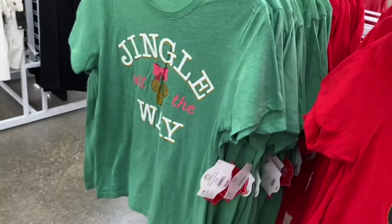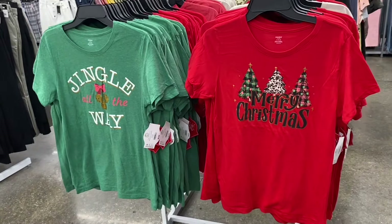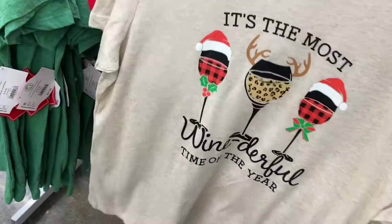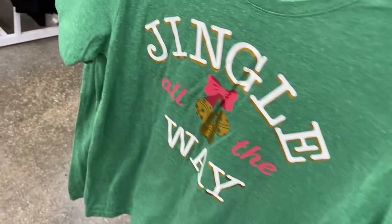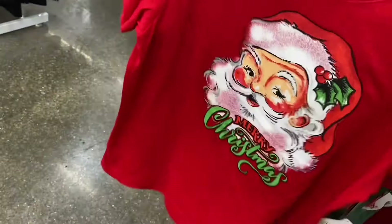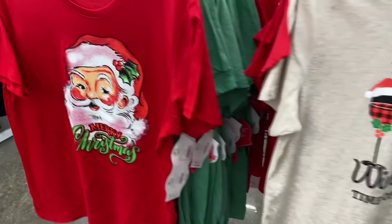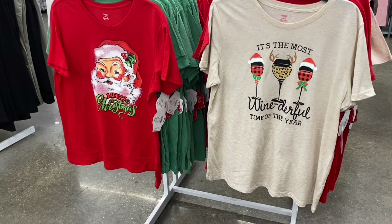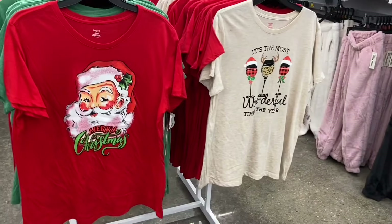One says 'Jingle All the Way' with gold foil on the bells and lettering. Another says 'It's the Most Wine-derful Time of the Year' — that would make a great Christmas gift for someone who likes wine. There's also a vintage-looking one that reminds me of a decoration from my childhood, and one with leopard and plaid.